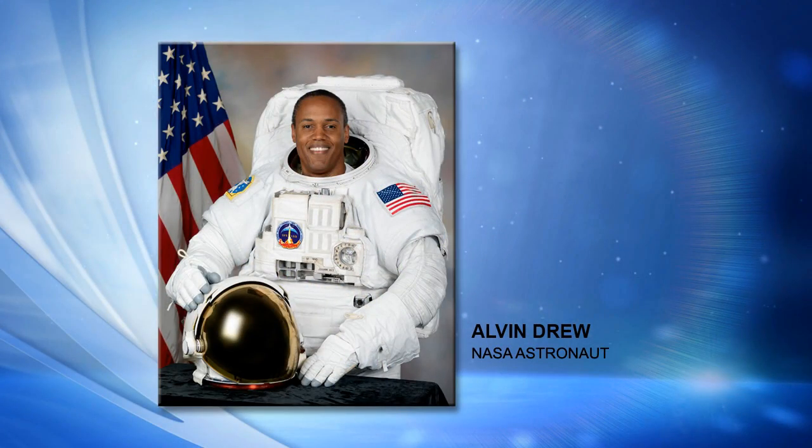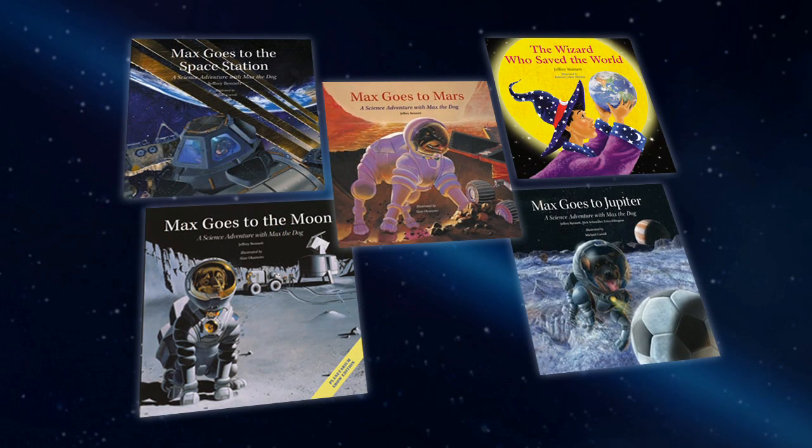Thanks so much for joining me. Good to be talking to you today. This experiment is called Storytime from Space, and I know you were very involved in getting this thing off the ground — literally — when it first became an idea. Tell me about where the idea for this project came from and what it entails.